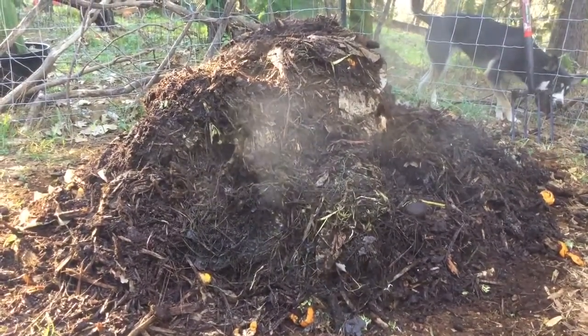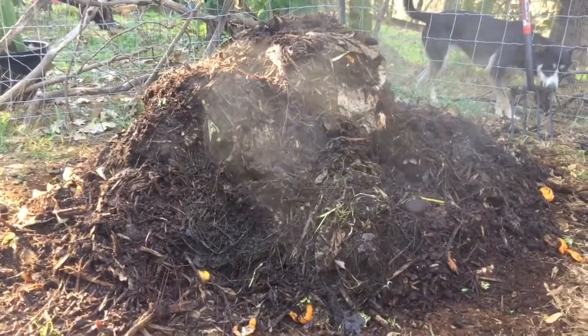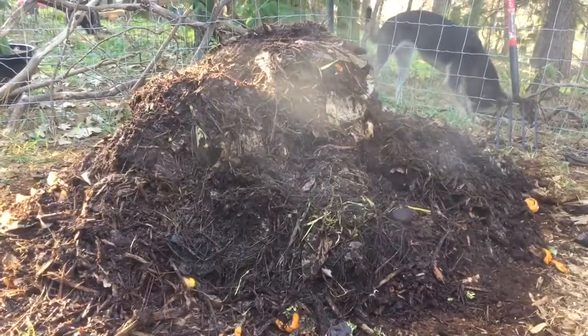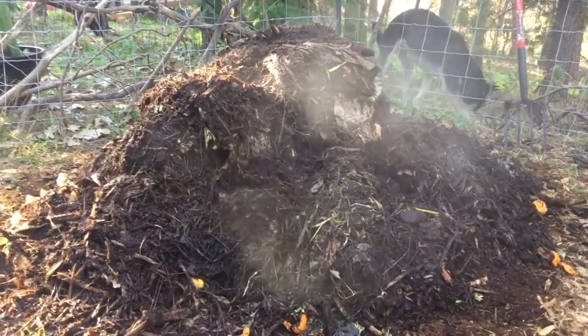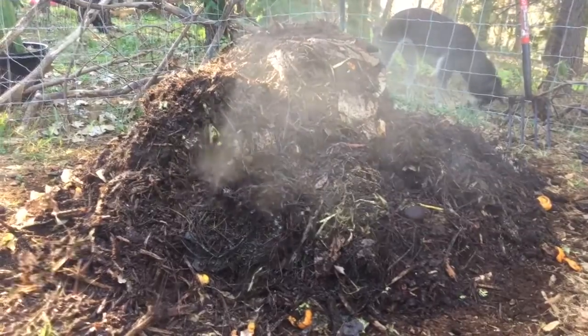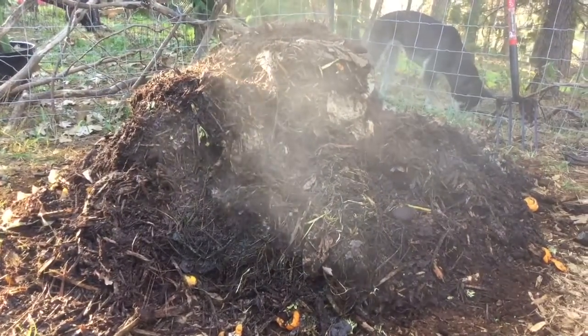We dug a lot of the cover crop right back into the soil, but there was so much of it that we used some for the compost to speed up the process. And you can see the results — this thing is just piping hot and it's breaking down quickly. It's awesome!